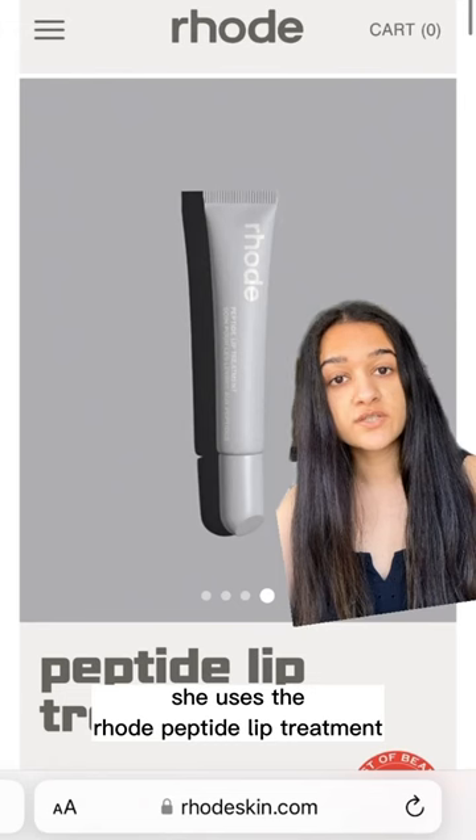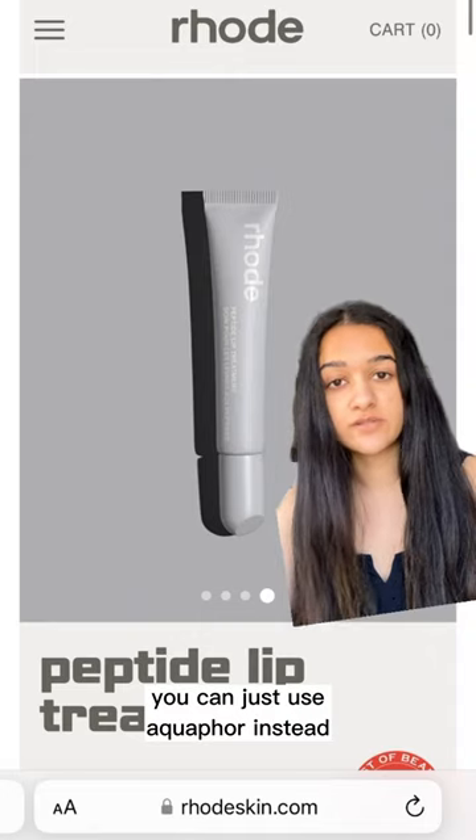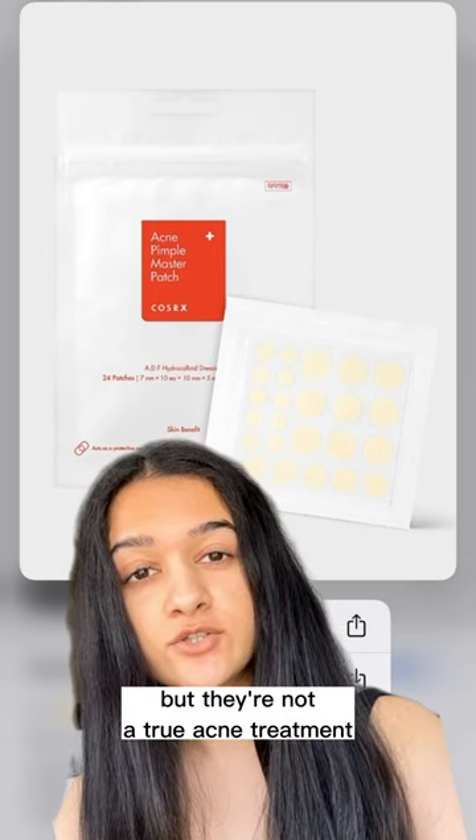Then she goes in with her lip balm. She uses the Rode Peptide Lip Treatment in the salted caramel flavor. Honestly, not my favorite — you can just use Aquaphor instead. Her last step is pimple patches. These are great to avoid picking, but they're not a true acne treatment.